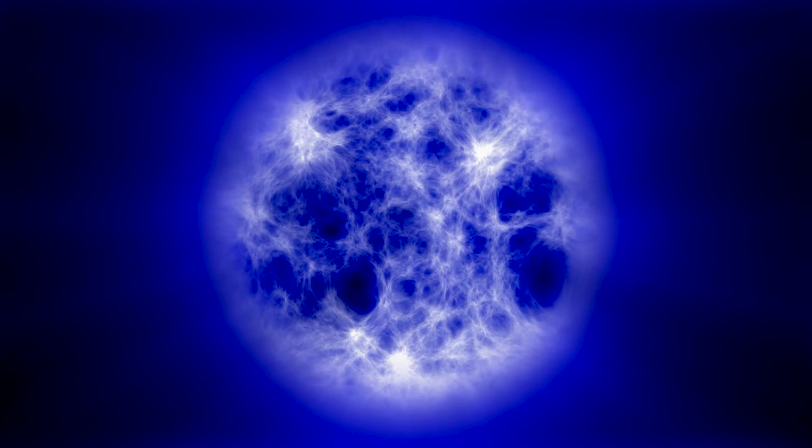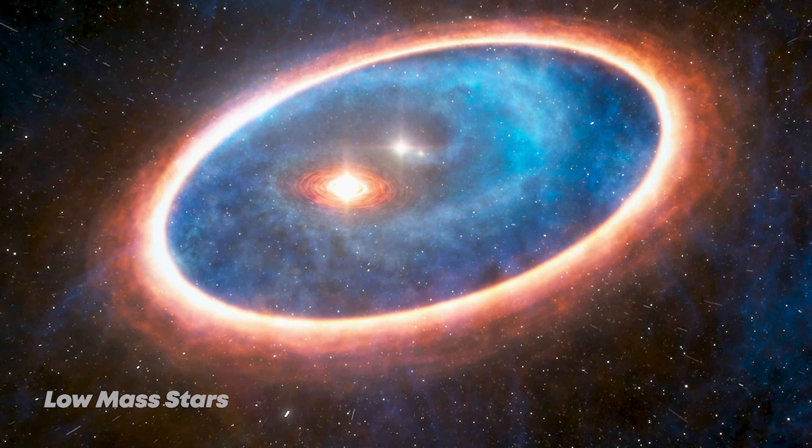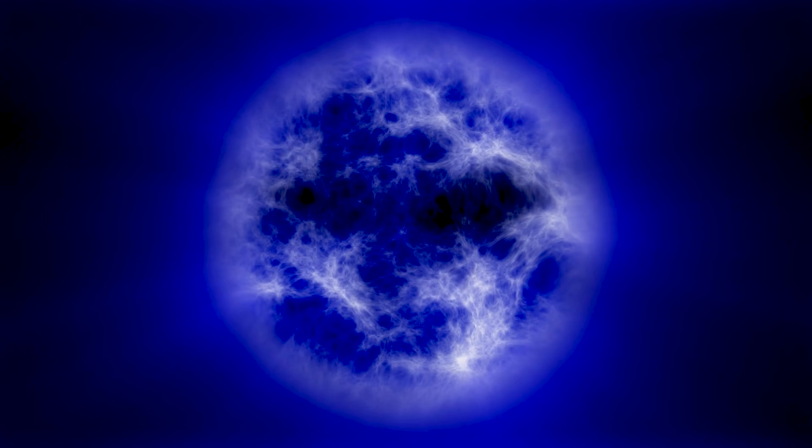Why haven't we seen these stars before? One reason is their mass. In today's universe, star formation tends to produce many low-mass stars and only a few high-mass stars. Low-mass stars can live for trillions of years, so if the first stars had formed this way, some should still be around today. But we haven't found any. That suggests the first stars formed differently — they were probably enormously massive, hundreds or even a thousand times the mass of the Sun.